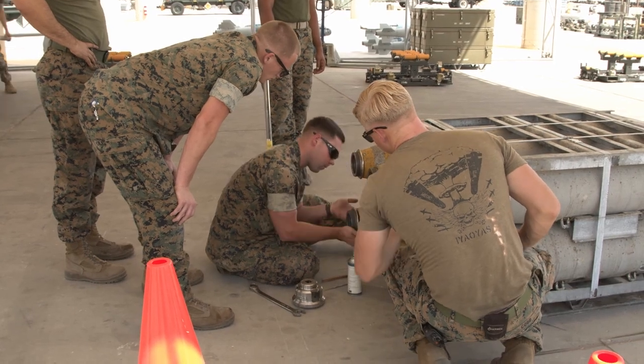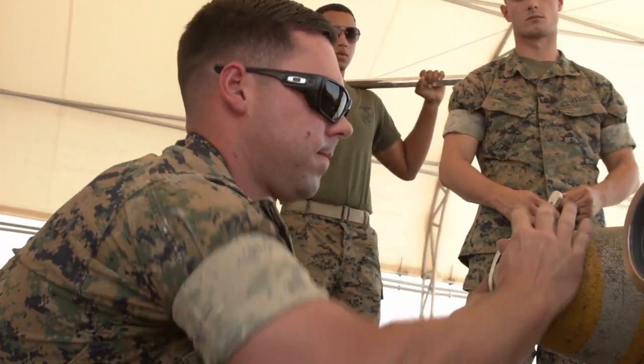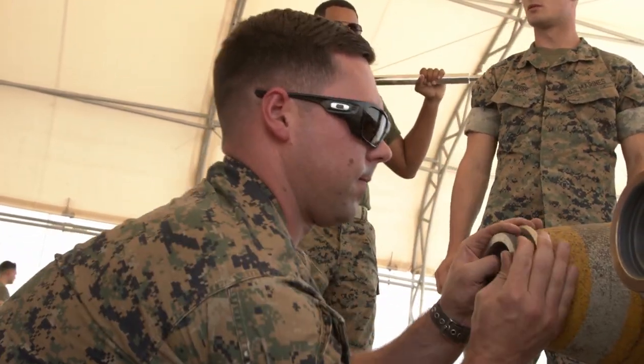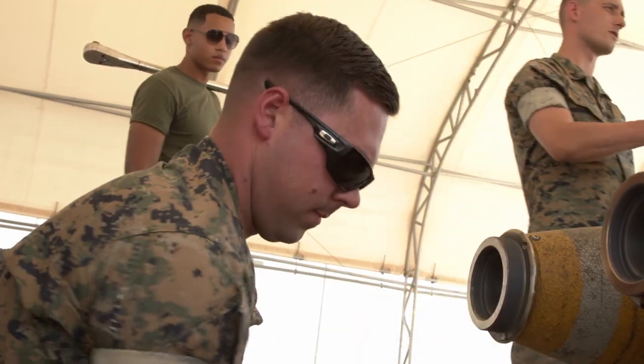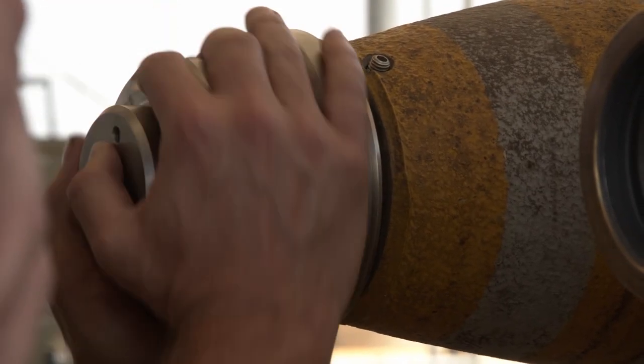Today we built high explosive GBU-12s, which is a guided bomb unit, and we built them in support of VMFA-122's unit level training. We also decanned and inspected an air-to-ground missile, which is an AGM-65 Maverick.